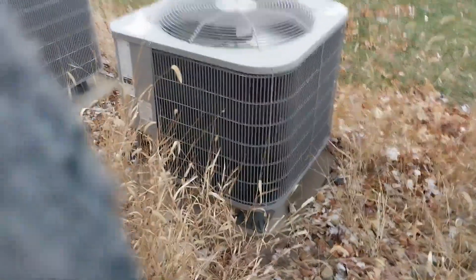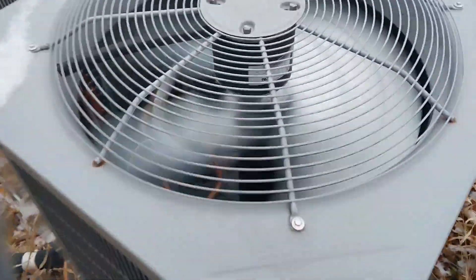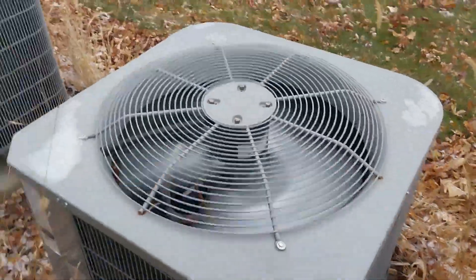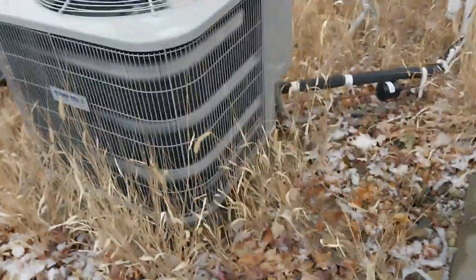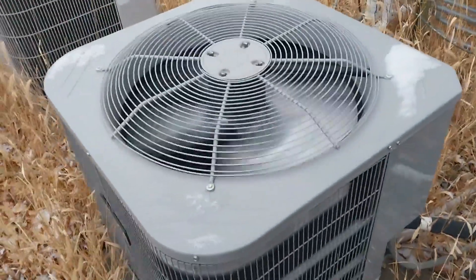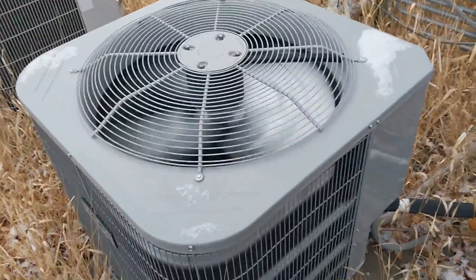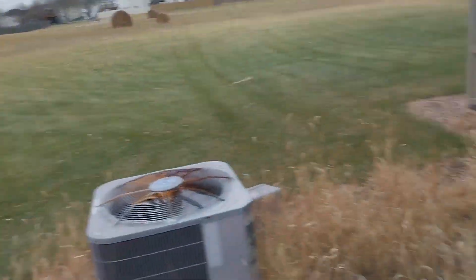I just got this TempStar starting up in heat mode. Some very cold air, freezing up. It is about 28 degrees right now with fairly high humidity. We're also getting our first snow of the year.